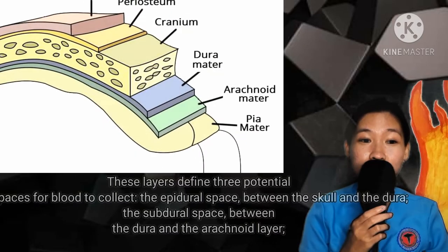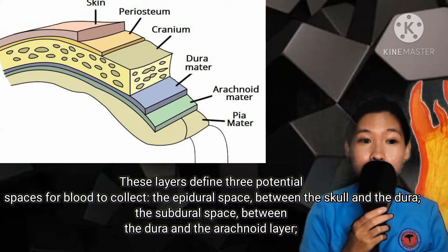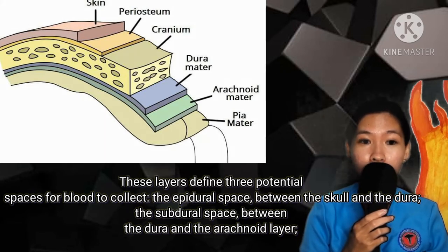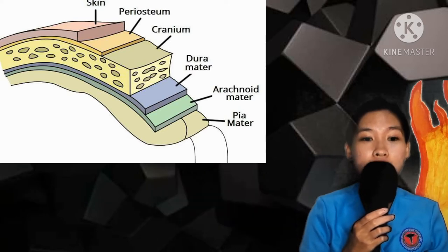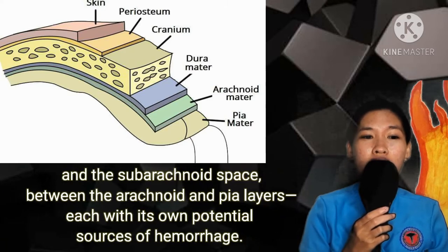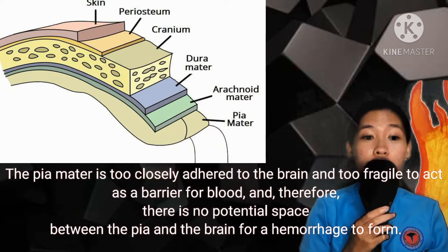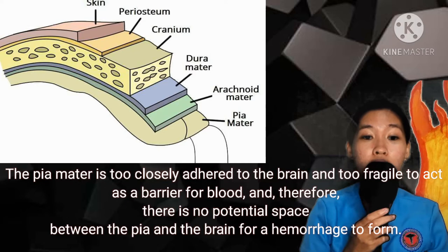These layers define three potential spaces for blood to collect: the epidural space between the skull and the dura, the subdural space between the dura and the arachnoid layer, and the subarachnoid space between the arachnoid and pia layers, each with its own potential sources of hemorrhage. The pia mater is too closely adhered to the brain and too fragile to act as a barrier for blood, and therefore there is no potential space between the pia and the brain for a hemorrhage to form.